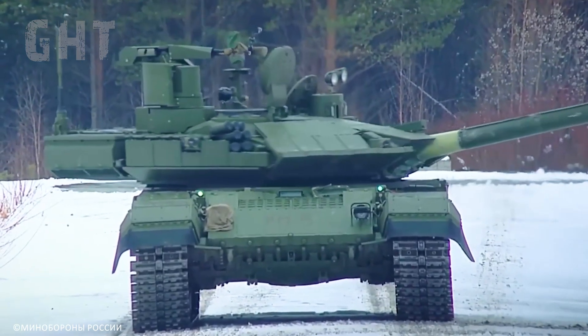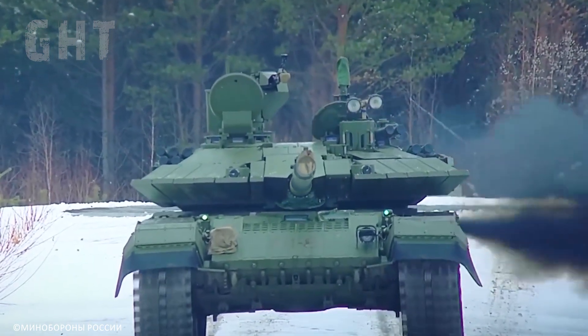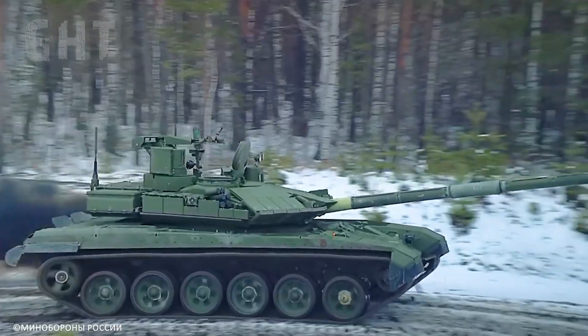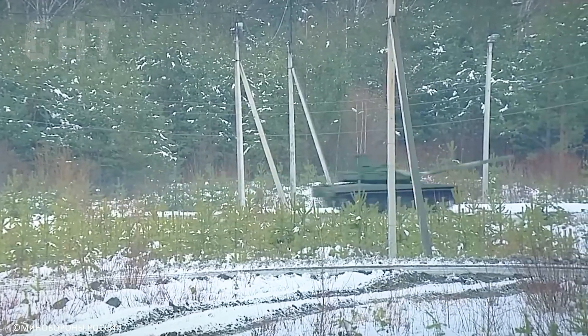Tank crews are valuable because without them the machine is useless, and it requires a lot of time to train up new crews. An APS also protects the military's expensive assets, with 100 destroyed T-90M tanks costing around $450 million.